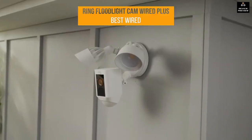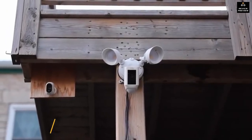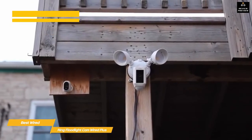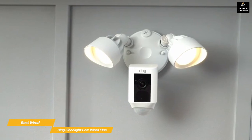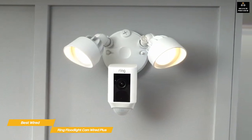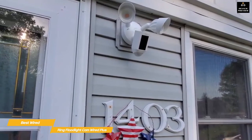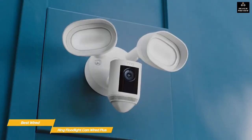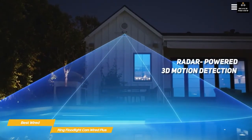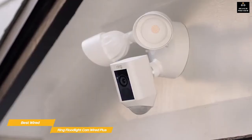Finally, the Ring Floodlight Cam Wired Plus — our pick for best wired outdoor security camera. The Ring Floodlight Cam Wired Plus records HD video and is paired with motion detection, dual floodlights, and an integrated security siren that adds an extra layer of protection to your home. Installation couldn't be easier: just remove an existing outdoor lighting fixture and mount the Ring Floodlight Cam Wired Plus to the junction box already in place. Wire it up for power, secure the mount with a couple of screws, and follow the in-app instructions to connect it to your Wi-Fi network. If your budget allows, you can go for the Pro version, which adds radar-powered 3D motion detection, bird's eye view, dual-band Wi-Fi, and more.